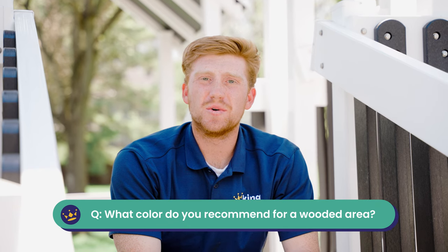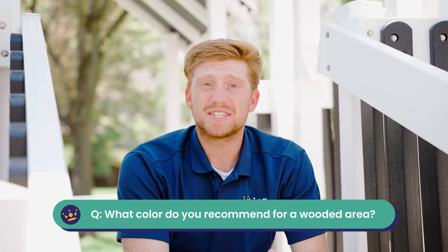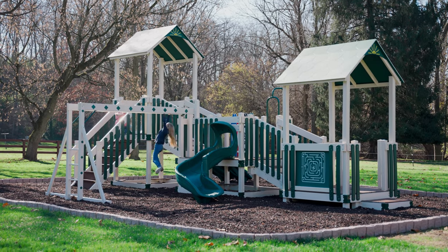What color would you suggest going into a wooded area? I would suggest an ivory vinyl and a green. This will help it blend into the environment. As always, if you have any other questions, please reach out to our commercial playground team.